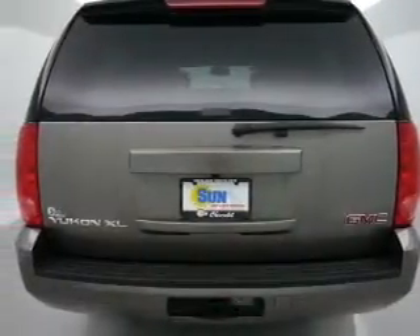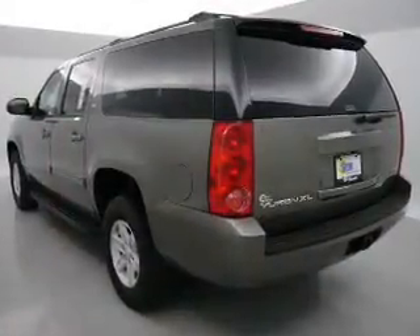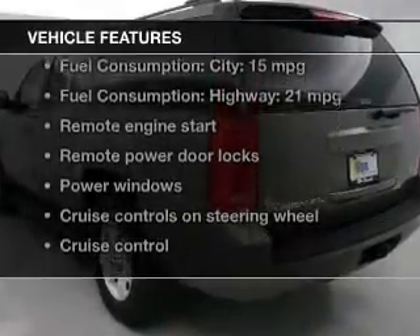Premium wheels lend a distinctive appearance. Treat yourself to the splendor of a premium sound system. Anti-lock brakes help you bring your vehicle to a safe stop. Plus, enjoy these notable features that are included in this vehicle.